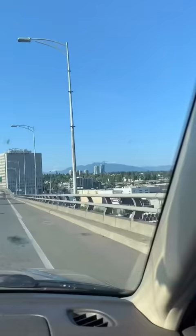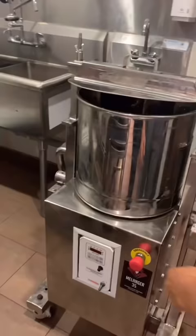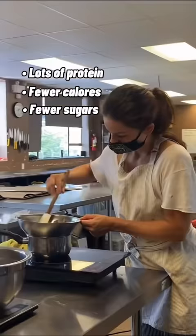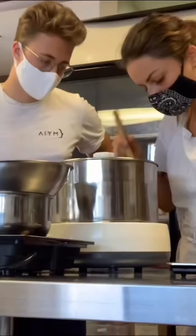I needed to know if what I wanted to make was even possible. I wanted it to have a lot of protein — like the same as a protein bar — have fewer calories and less sugar than a normal chocolate bar, and taste just like chocolate. We spent months perfecting this recipe.